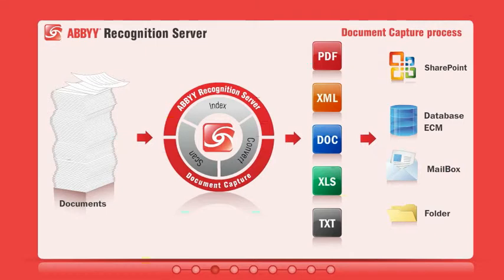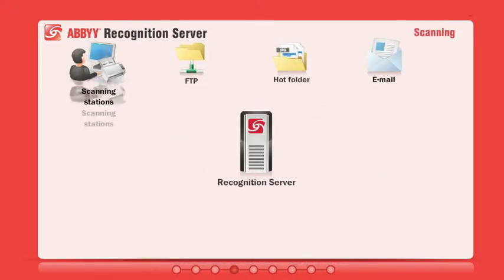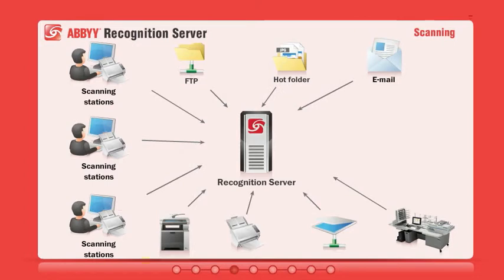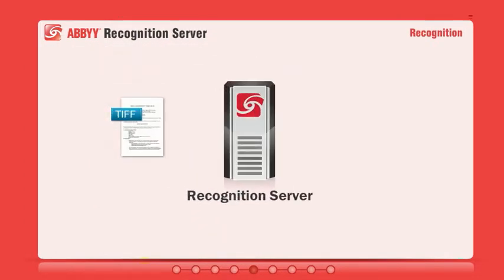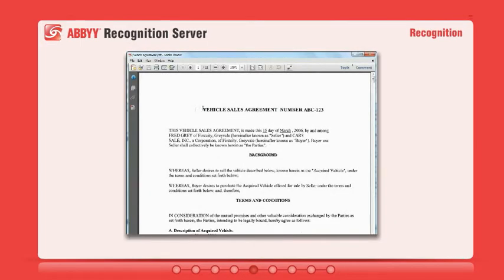Let's take a more detailed look at each step of the process. A wide variety of importing options are supported, including centralized and decentralized scanning. Any scanning hardware can be used, including MFPs, desktop scanners, and network or high-volume scanners. Using ABBYY's award-winning OCR technology, Recognition Server automatically converts paper and image-based electronic documents into searchable formats like PDF and MS Office with outstanding accuracy.